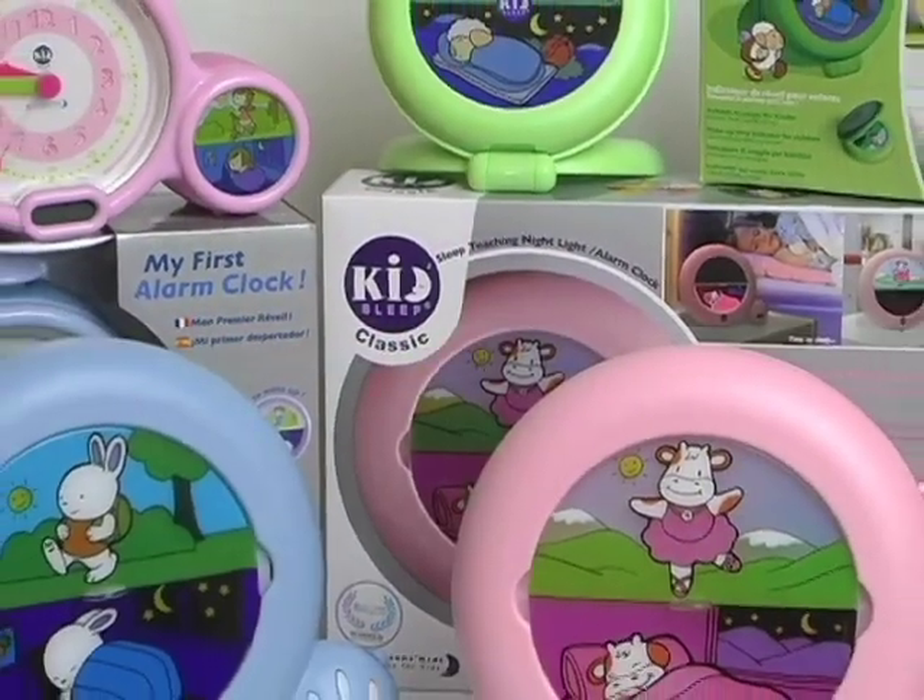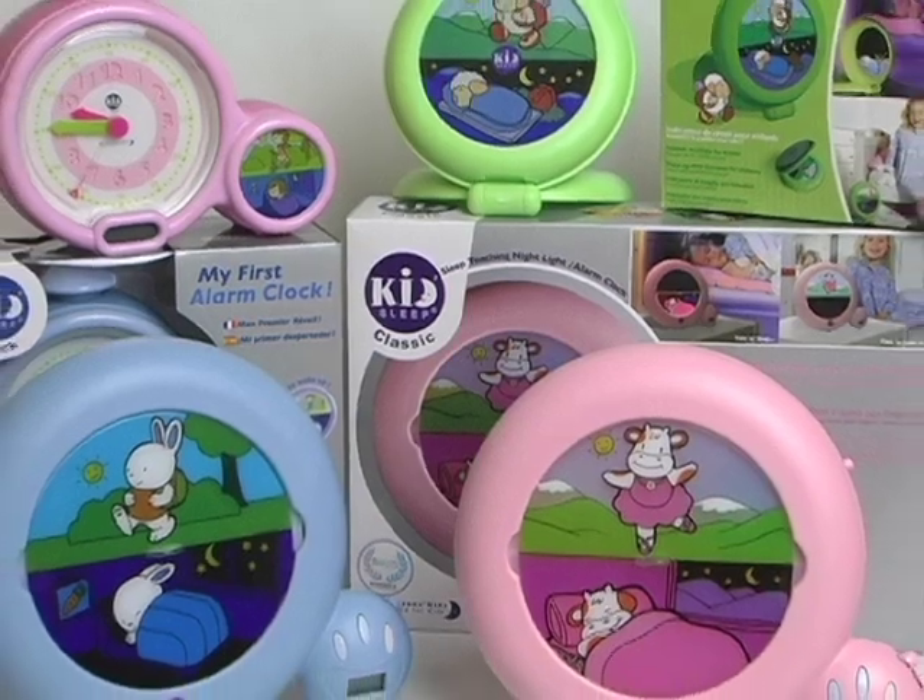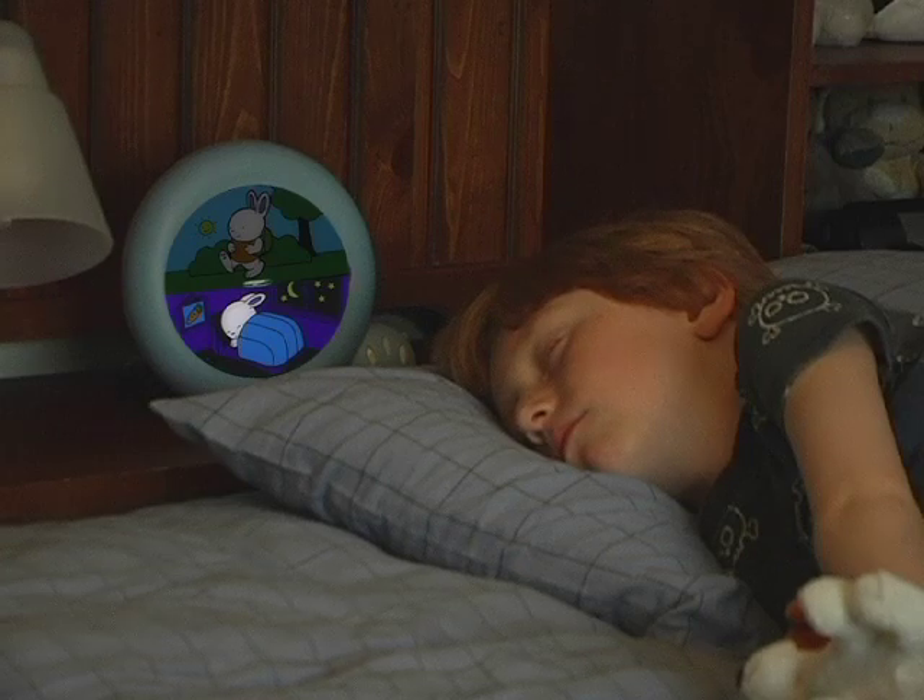The KidSleep line of sleep training and time teaching products is here to help everyone understand time and get a better night of sleep.